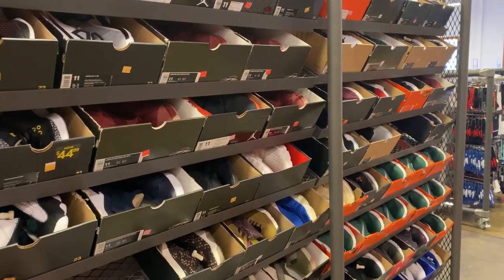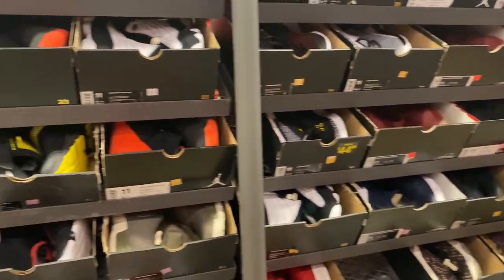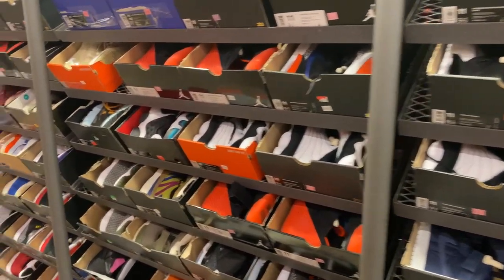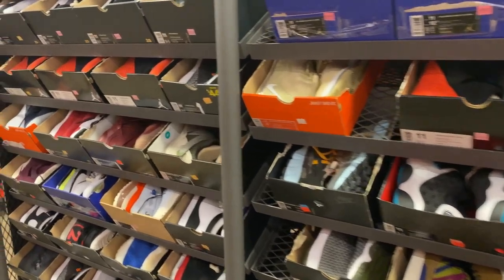We're here at the 11.5s and 11s — this is pretty much the Jordan aisle. A lot of Jordans right now.